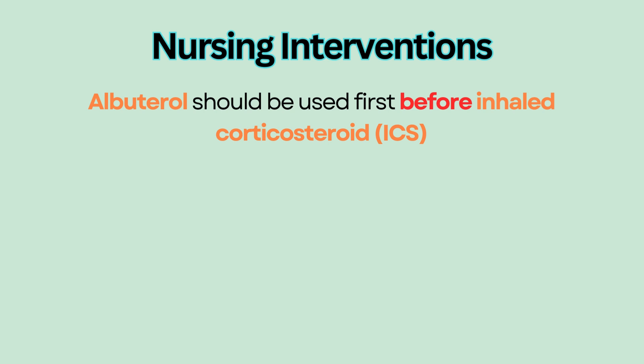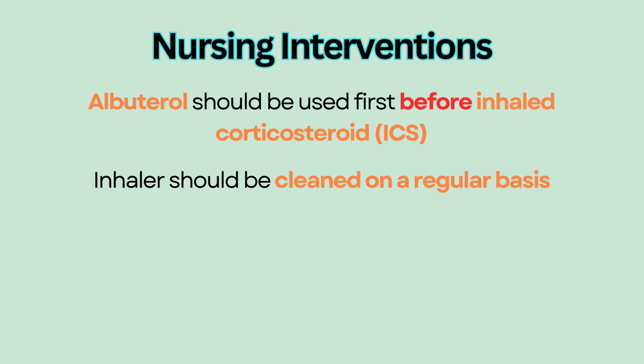Albuterol is given via an inhaler and it should be cleaned on a regular basis, because the medication particles can deposit in the mouthpiece, which will prevent a full dose of medication from being dispensed.